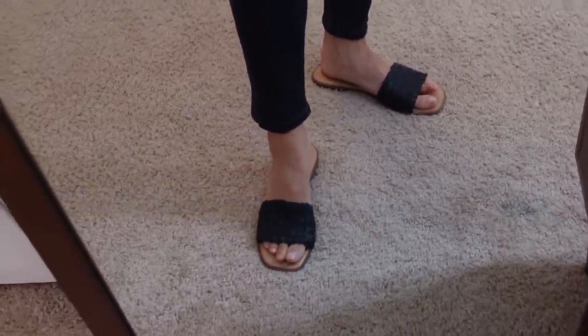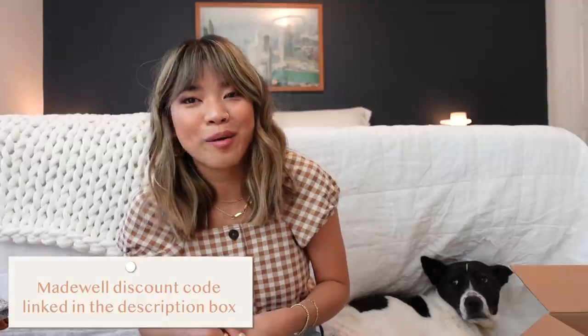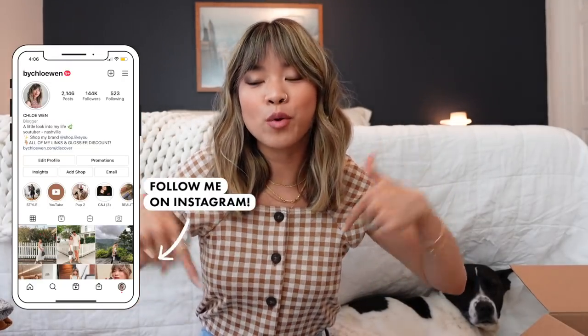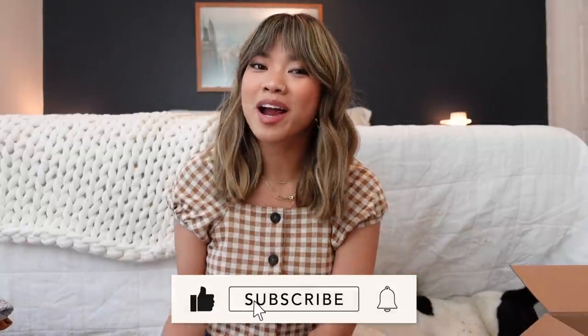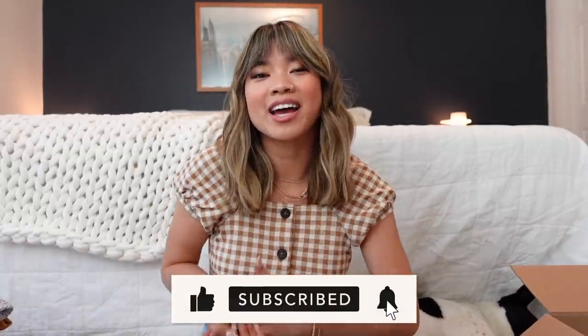Those are all the pieces from this haul! I hope you guys enjoyed this video and found it helpful. If you did, be sure to give it a thumbs up, leave a comment letting me know your favorite piece, and let Madewell know you want to see more videos. All pieces will be linked down below in the description with my sizing. If you're new here, hit that subscribe button — I would love to have you back on my channel. See you guys in my next one very soon, bye y'all!